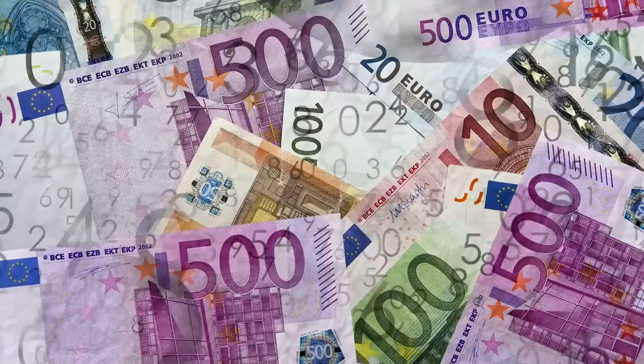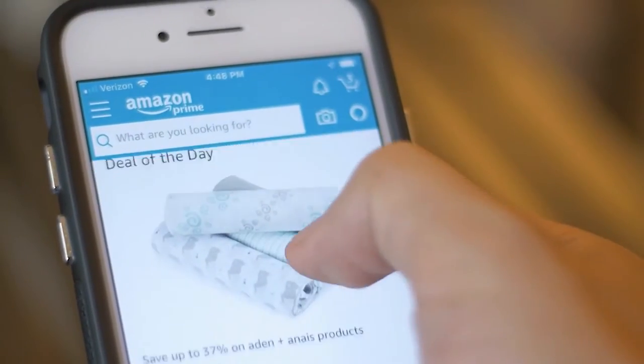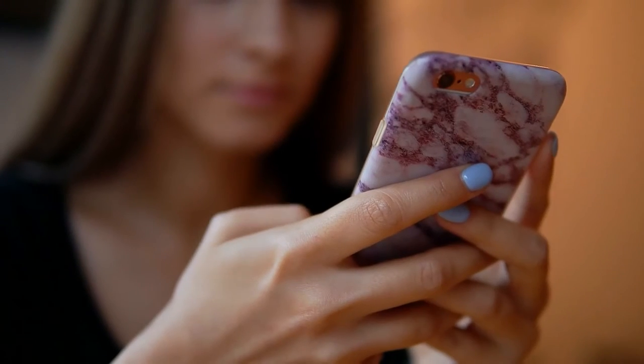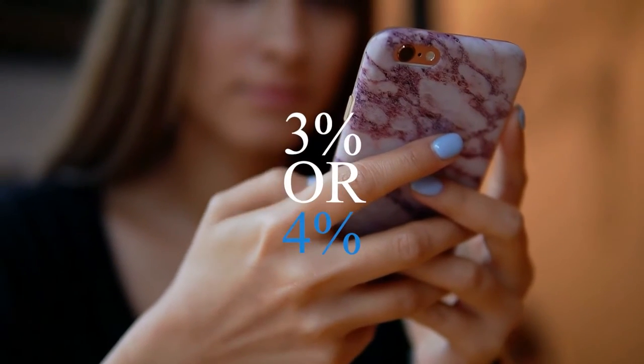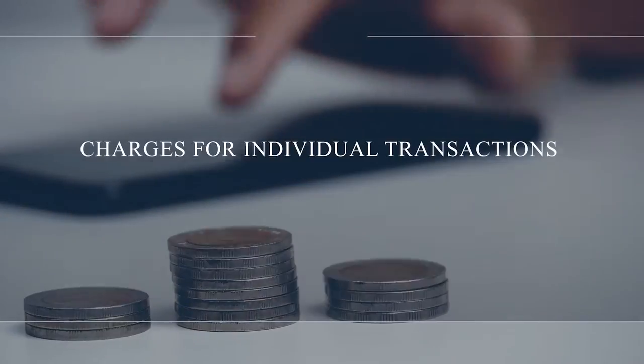Purchasing fees: if there's no currency conversion involved, there are no fees associated with shopping online at merchants that accept PayPal. For transactions made in foreign currencies, a 3% or 4% foreign transaction fee applies.